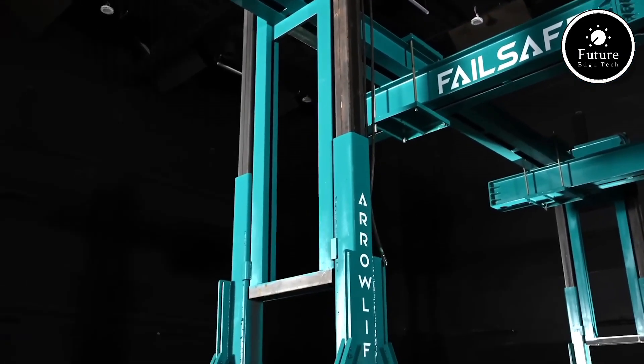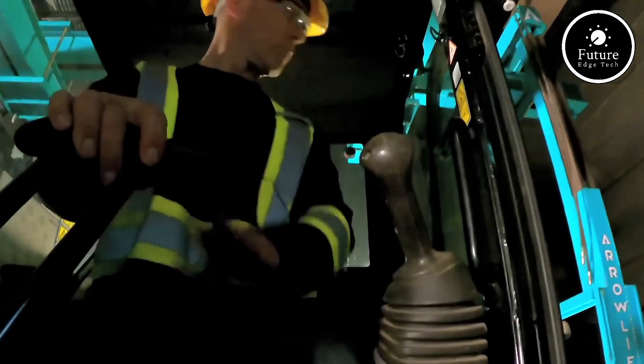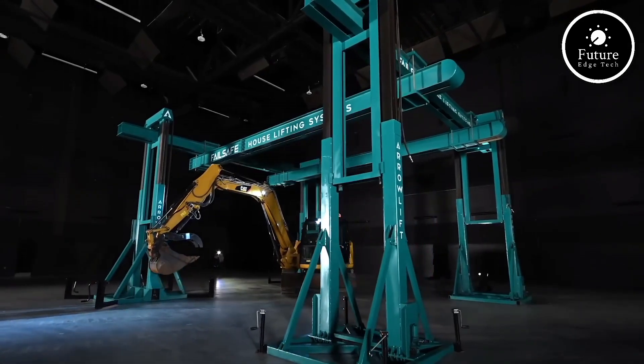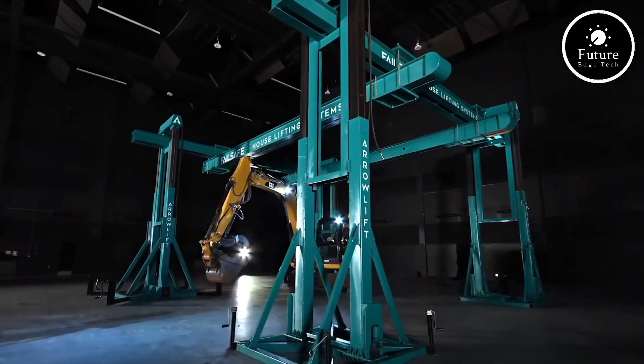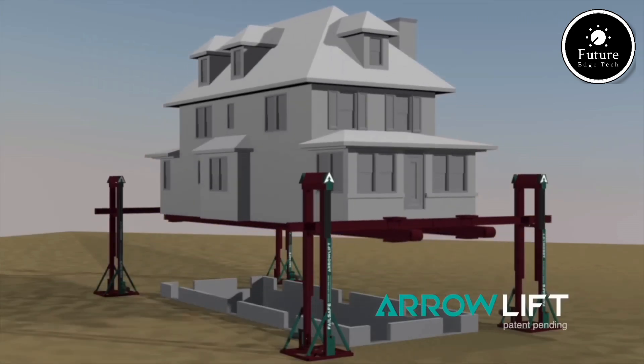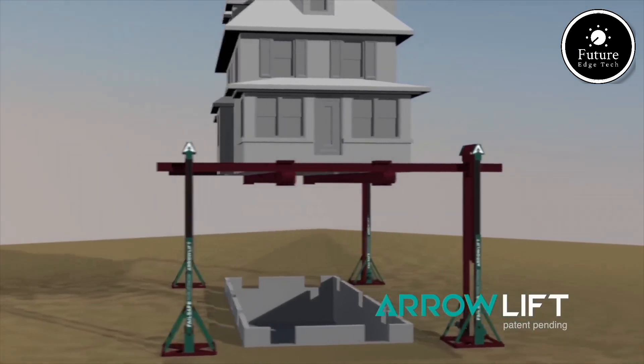Its user-friendly interface also enables operators to control and monitor the system seamlessly, ensuring smooth project execution. Whether you're addressing foundation issues, retrofitting a building, or moving entire structures, the AeroLift Structural Lifting System delivers a reliable, cutting-edge solution that redefines what's possible in modern engineering.